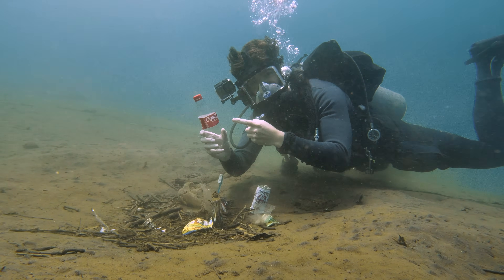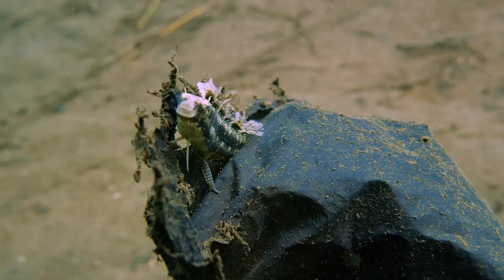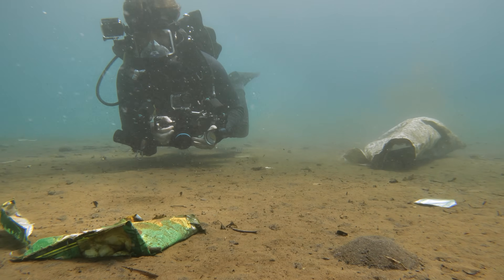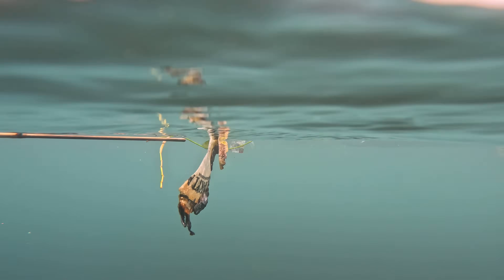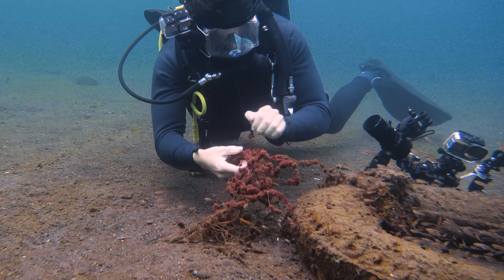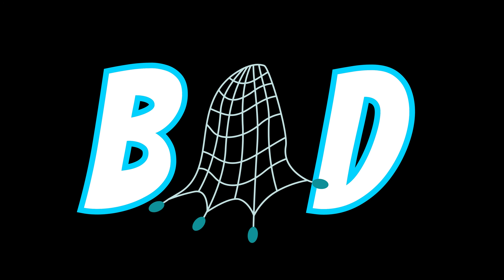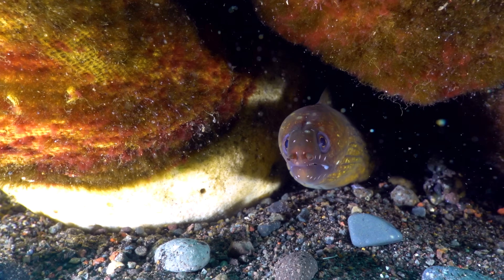Ocean trash is terrible for sea creatures, right? But after encountering countless sea creatures interacting with trash, I'm not convinced. So in this video, I'm on a mission to explore the reefs most affected by ocean waste, gathering all the evidence we need to answer one burning question: Is ocean trash actually bad for marine life? But at this point, you're probably wondering what on earth I'm talking about.